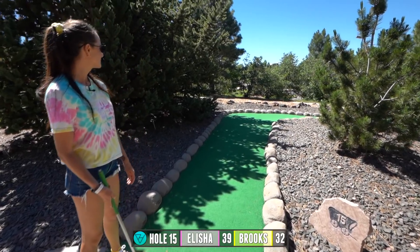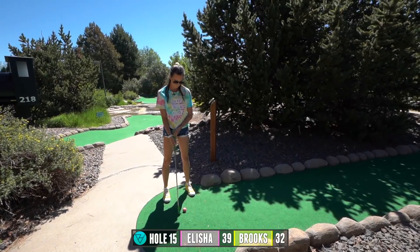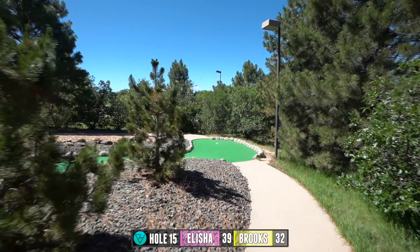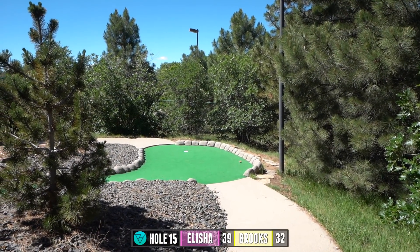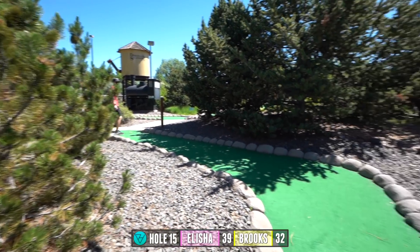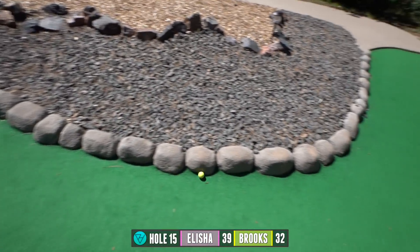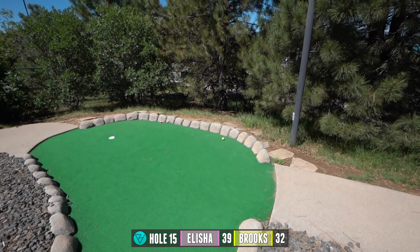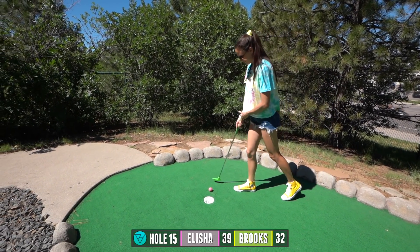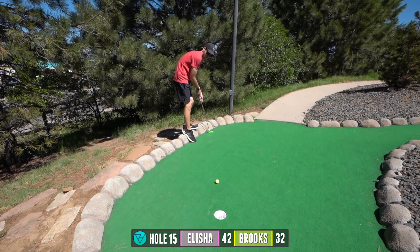Alright, hole 15 — we've got to start up here and curve it in a nice big S-turn all the way down to the bottom for the hole. Not too bad. Please don't get stuck. Those rocks really do make it random. Those rocks really do make it random. Dang it — almost.